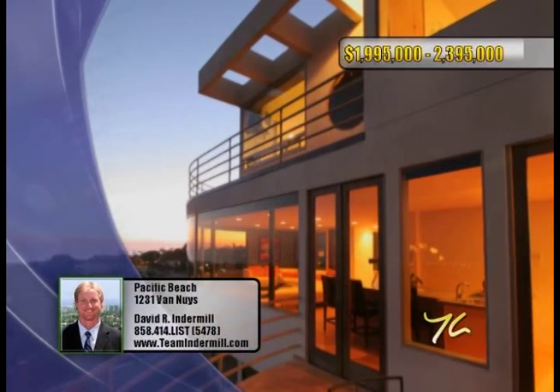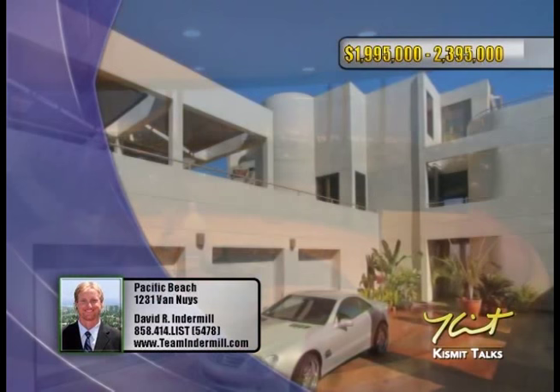From La Jolla to Mexico, enjoy these spectacular panoramic ocean views from this unique, one-of-a-kind gated estate.